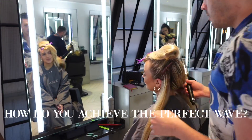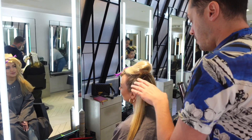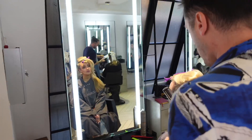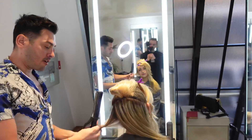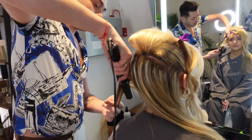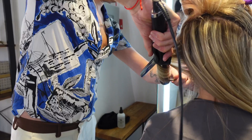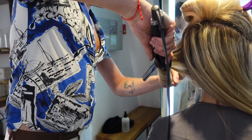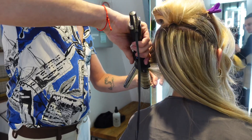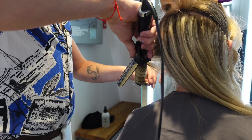So how do you achieve the perfect wave? The trick is all in the angle that you hold the tong. I always use a medium barrel and you almost want to hold it vertical and wrap the hair round, then remember to leave the end out. You almost want to create a curl, but it needs to be flat — if that makes sense.